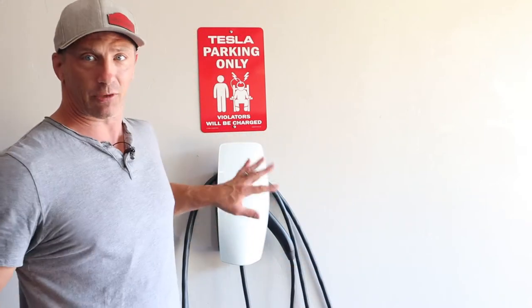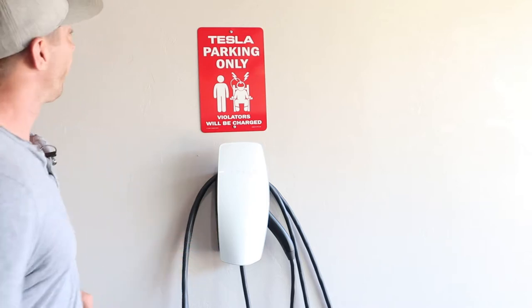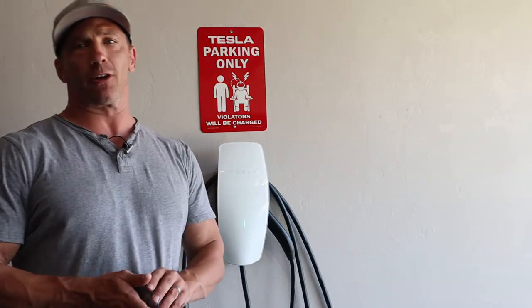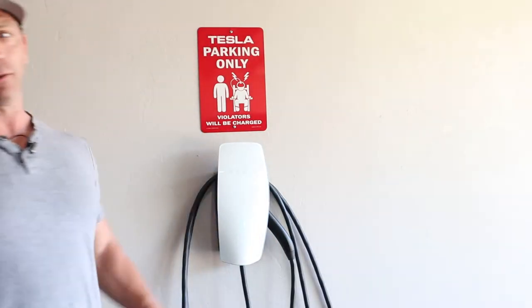One of the things I got for the garage is the charging station, which I've already had, but she added a cool sign here. It says 'Tesla parking only, violators will be charged' — kind of cool. If you've seen some of my other videos, on that wall over there I have the Tesla logo that's backlit. Eventually I want to put some other things on the walls, just trying to do simple things here and there that look cool without overdoing it.